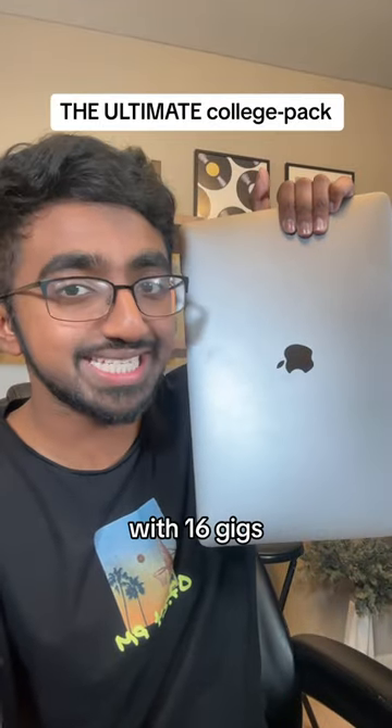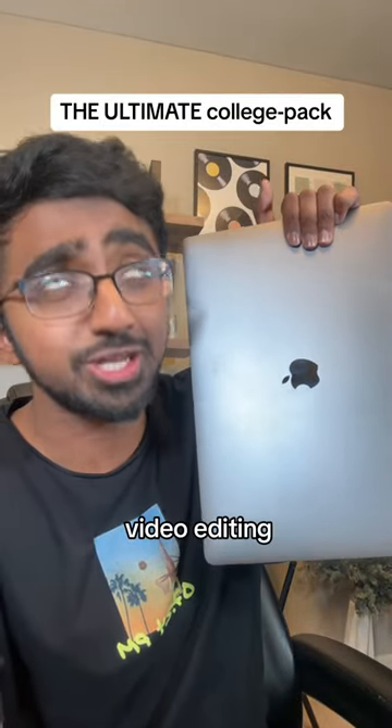This MacBook Pro saved my life in college. With 16GB of RAM for coding assignments, video editing, it was a beast.